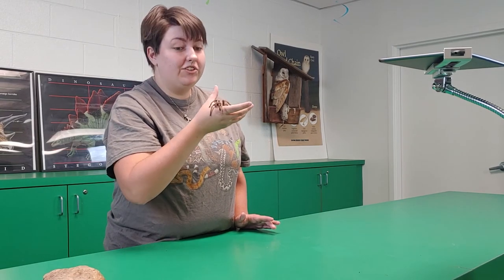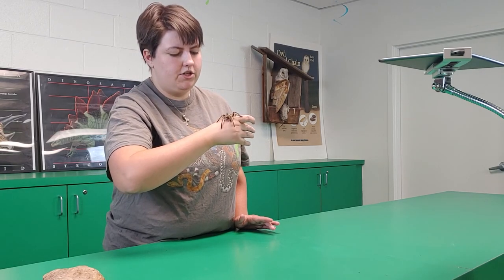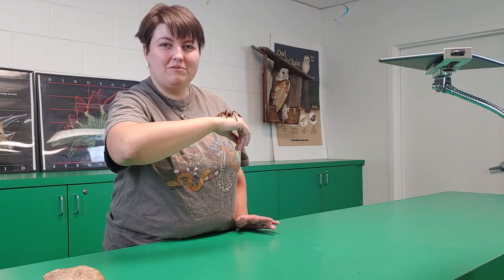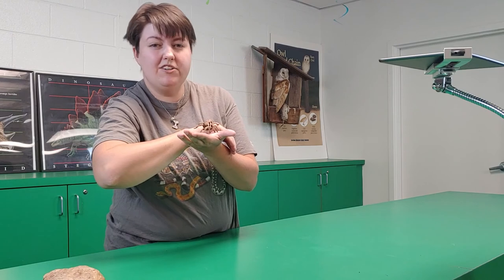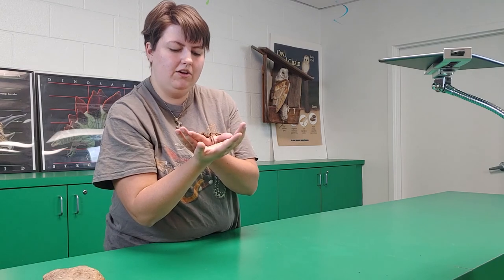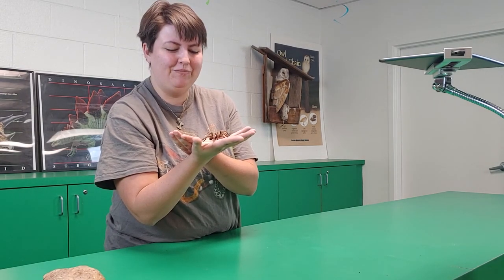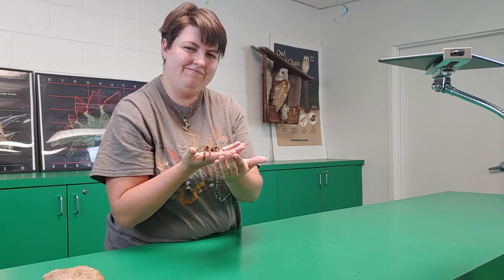This is our desert tarantula — my name is Alex. I hope you enjoyed our presentation. If you come to the museum, definitely check out our In the Dark exhibit, which is here until November 15th. You'll also get to see other cool ambassador animals, from sharks to toads to fish to a Burmese python. I hope you enjoyed our presentation and we'll see you next time. Bye!